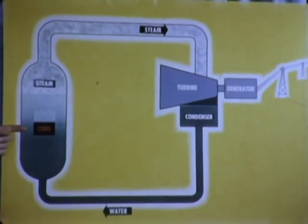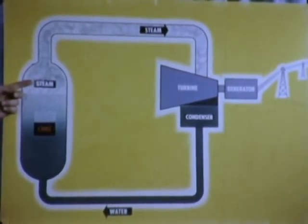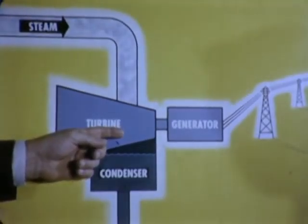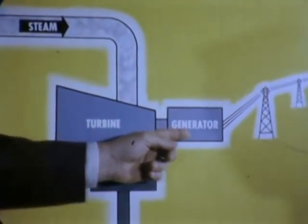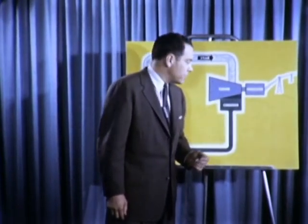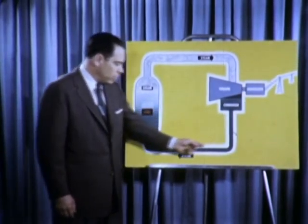Tremendous energy is released in the form of heat. Water surrounding the reactor quickly boils, producing steam. The steam drives the turbine, which turns the generator, giving us electric power. The steam, after it's done its work, is condensed back to water and returned to the reactor. Now, that's one cycle. But remember, the reactor at the Dresden Station is a dual cycle.